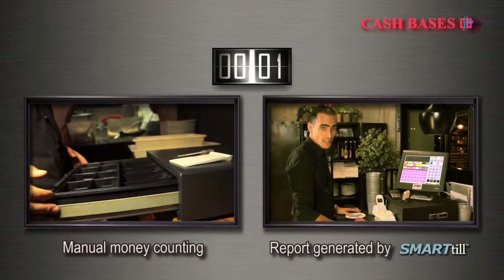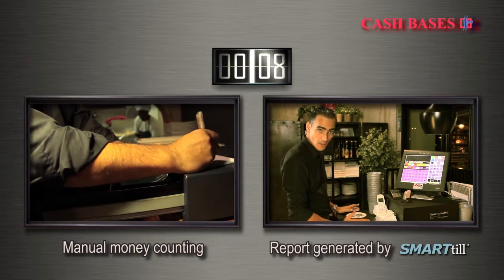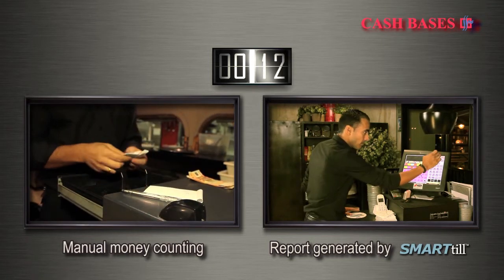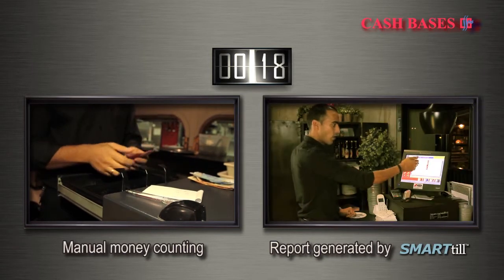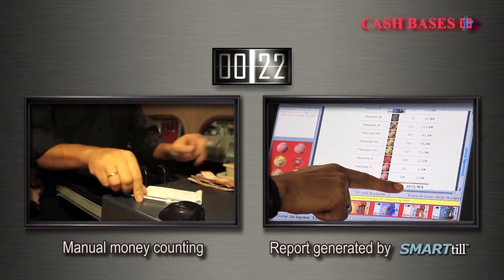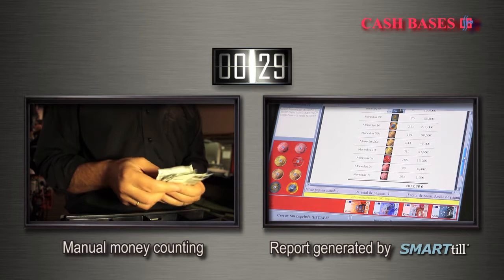With the SmartTill, we can know at any time, just in a few seconds, how many coins and notes we have in the till, and it's very easy to do. Let's come here — for example, it tells us how many notes and coins we have, and also the total value. For example, notes: 1,072.38, and we have 315 coins of 10 cents.